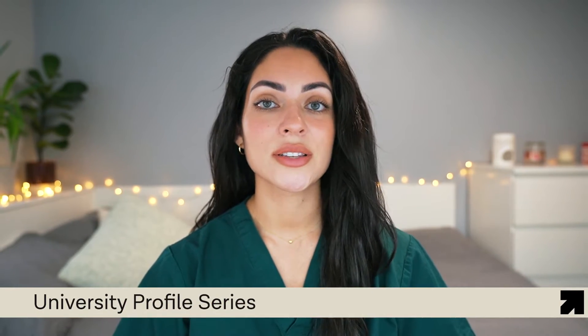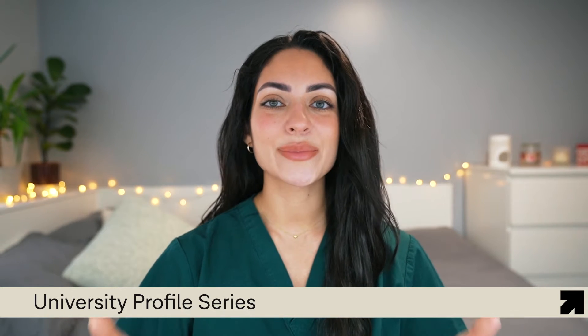This video is part of FutureDocs University Profile Series, where we are taking a deep dive into the top universities in the UK to help you make an informed decision about where to apply. So make sure to check out our other university profiles. Let's now take a look at Newcastle.